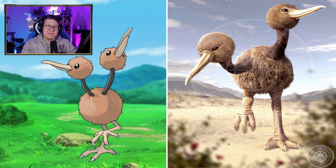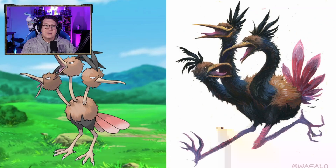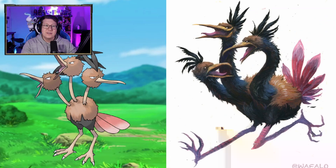Doduo looks very cool. I love the detail on this — looks almost fluffy in its feathers, but the detail is very, very cool. I love the feet — they've got that scaly look on them. Dodrio is kind of interesting. I love how they've given a personality to each of the three heads. There's a crazy or silly one, there's an angry one, and there's a bit more of a timid, scared one. So we've all got the personalities.